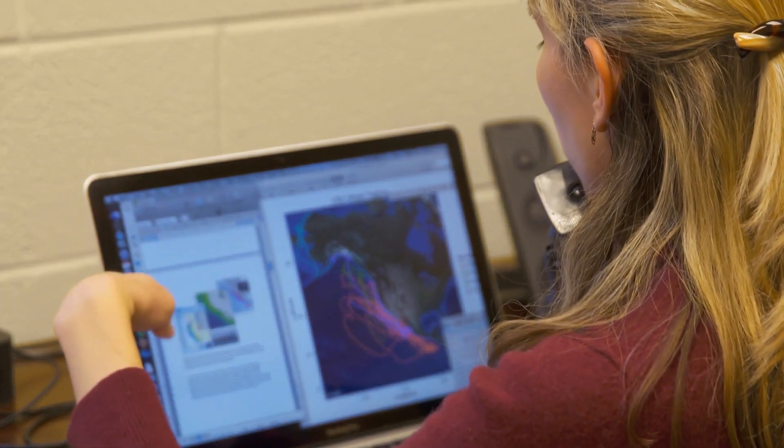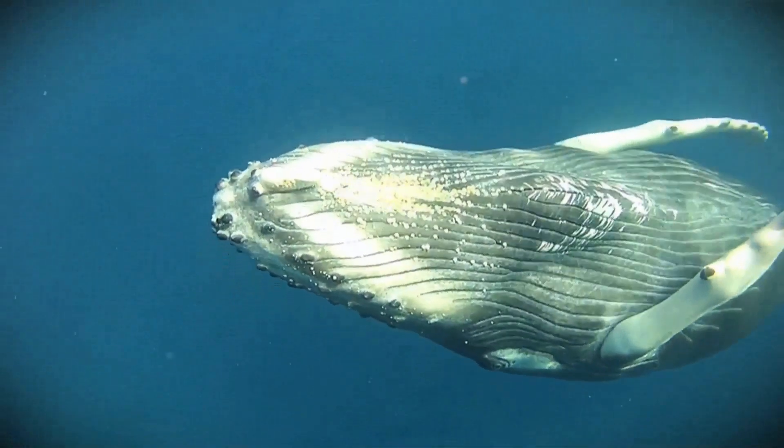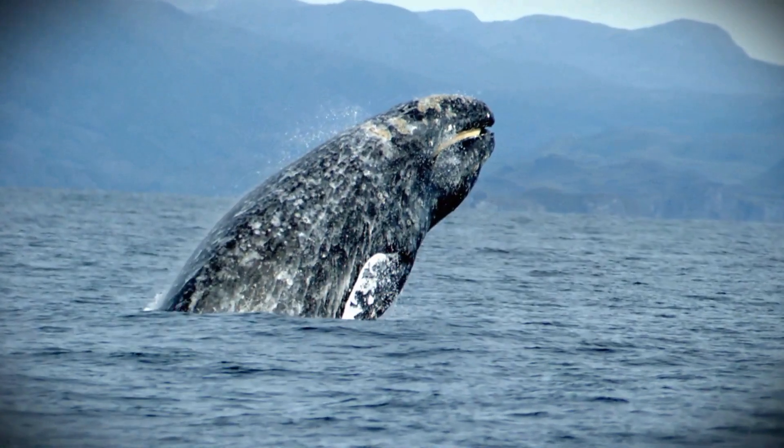We felt that it was our responsibility as the experts on whales to tell them where the whales are. Scientist Helen Bailey and her team partnered with NOAA's DeAngelis to tackle this challenge through a project called Whale Watch. One of the most innovative products is a near real-time tool that will use the latest satellite environmental data to predict the occurrence of whales off the U.S. West Coast. The species covered are blue, fin, humpback, and grey whales.